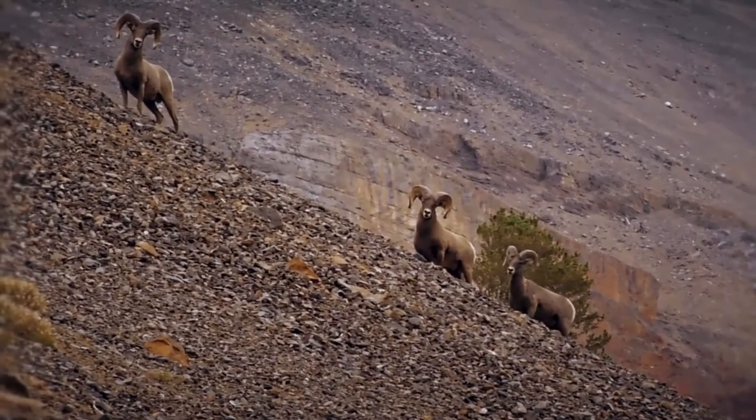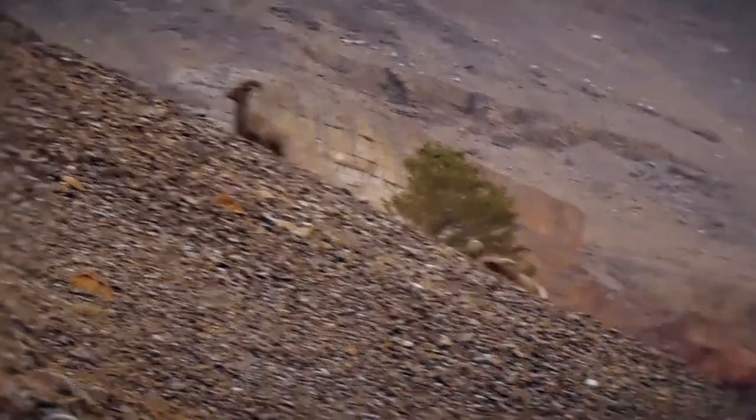It may just be the perfect sheep scope. The new Trijicon 10-Mile HX — it's great news for hunters, but bad news for big rams.